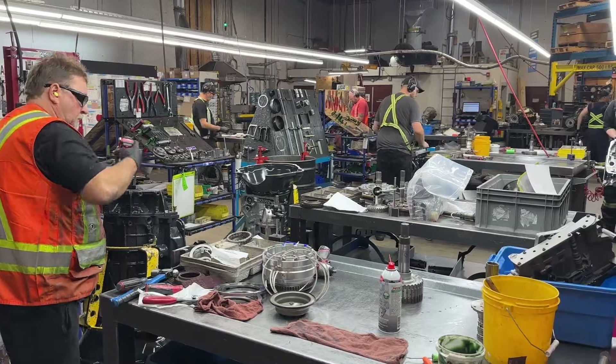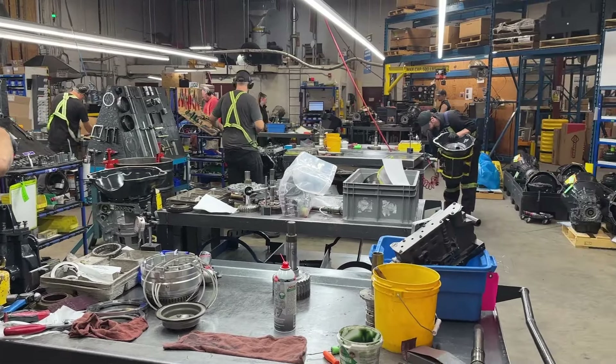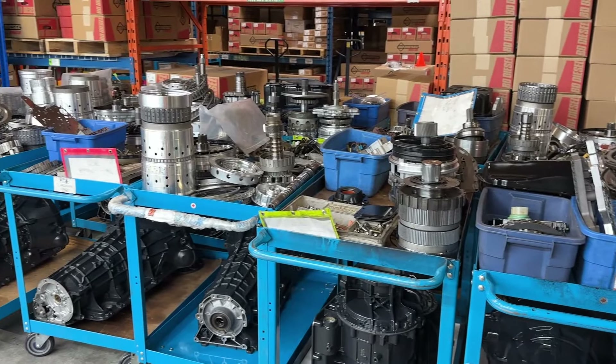Hey everyone, Brad from BD Diesel here coming to you from the newly revised transmission shop floor. We've made some exciting changes and I'd love to show you around.